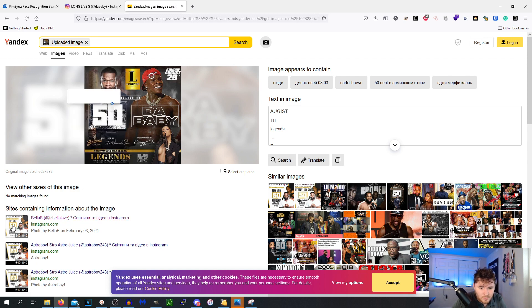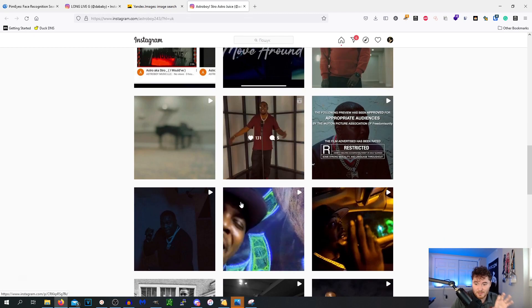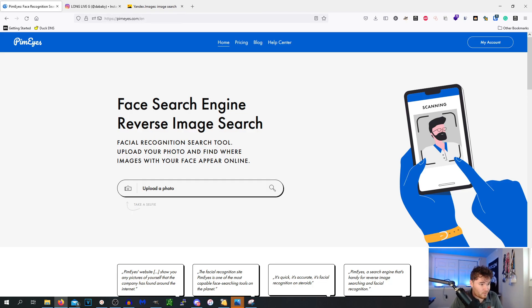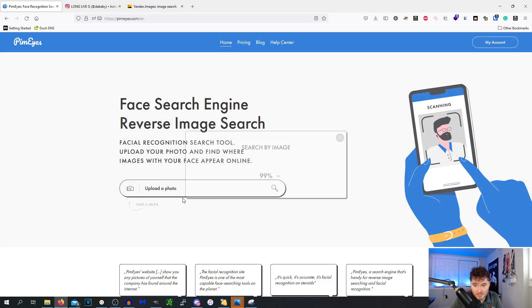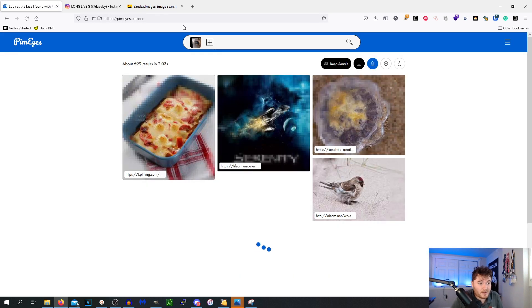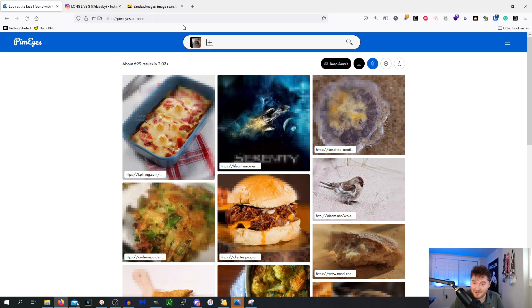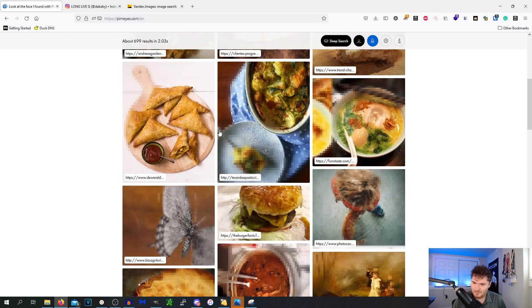Testing Da Baby against Yandex — it seems to be reading the text '50 Cent' in the photo rather than the face, and PimEyes only works on faces. I also want to see if animals work, so I drop in a picture of my cat Leo. PimEyes tries to detect human features and latches onto the cat's eye, giving completely unrelated results. Don't use PimEyes for animals.